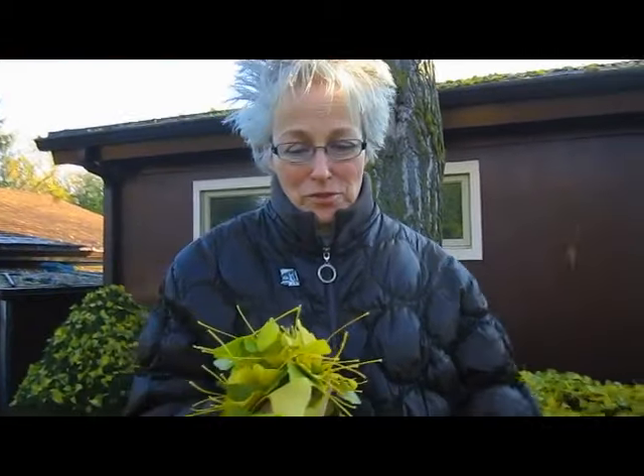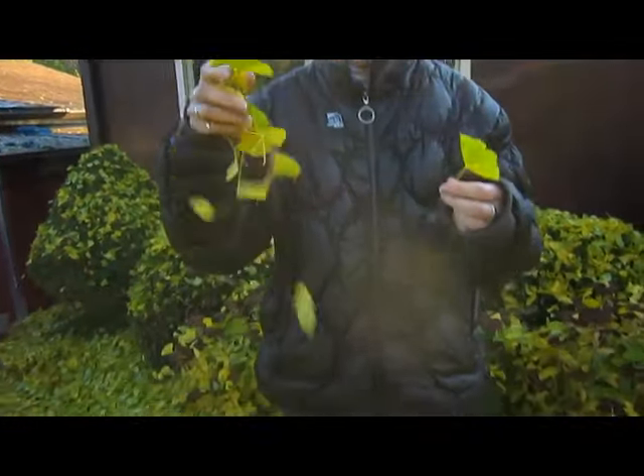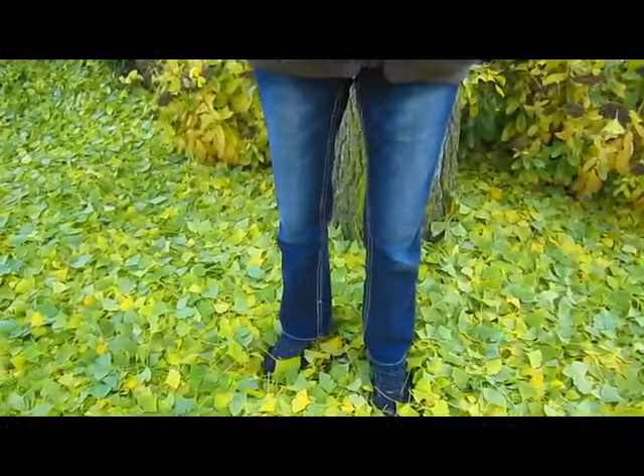Hi, it's Lynn from WisconsinGarden.com. It's morning time and we've had a cold snap — it's right around freezing, 32 degrees Fahrenheit. That is the time that sparks our ginkgo tree, which we've had for years, to drop all its leaves. It started yesterday when it was chilly, and today it's going to be pretty much done. These leaves have all fallen between yesterday and today.